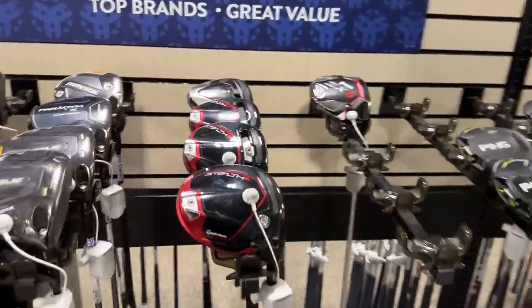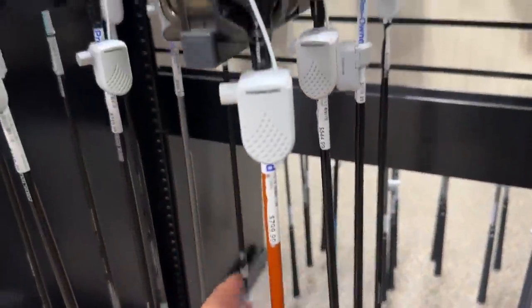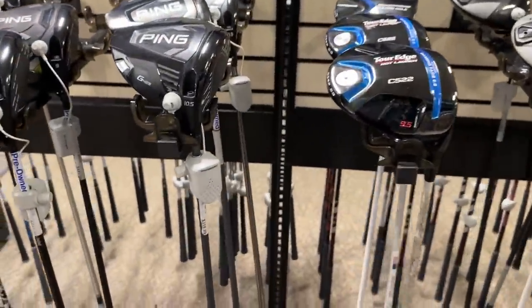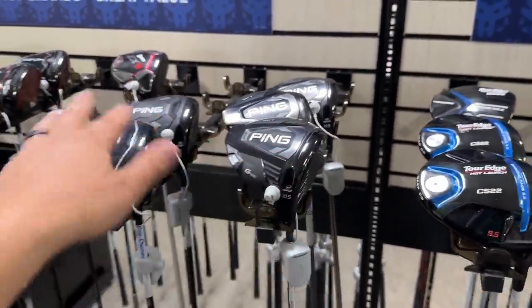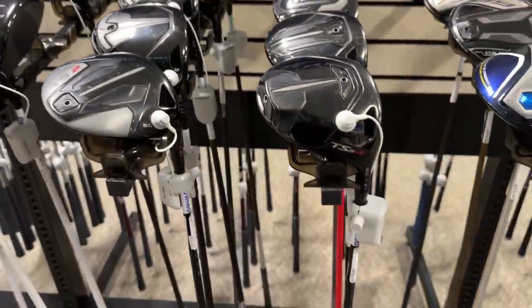Not a ton of drivers in here, but they do still have this TaylorMade Stealth 2 with a Tour AD shaft — this thing is $800. Got the G430 for $450. The G425 is going for $320. If these ever get to like $275 and they're still in good shape, definitely pick them up. I am still using it, so it's good enough for me — it's probably better than I deserve.